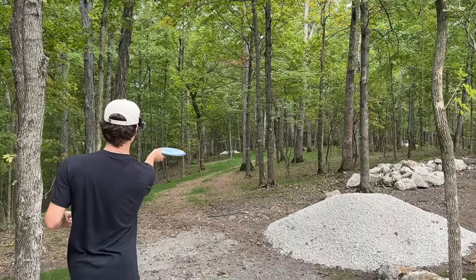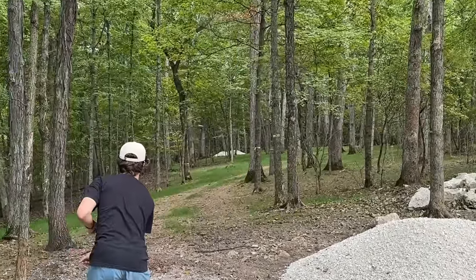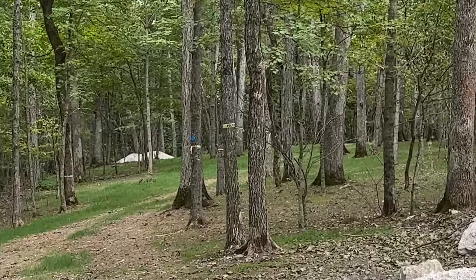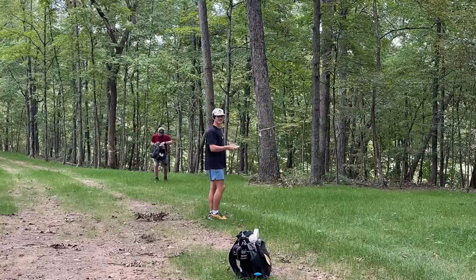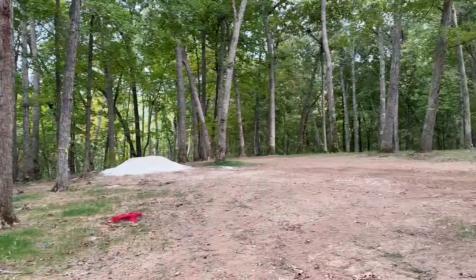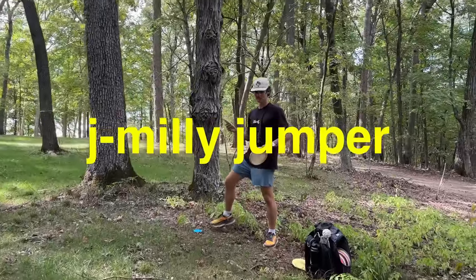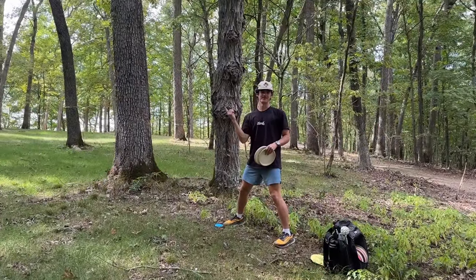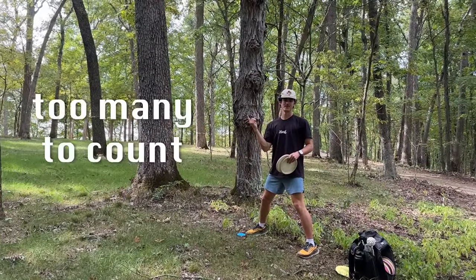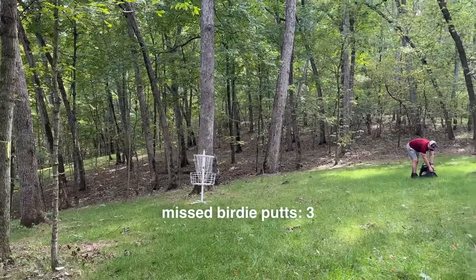However, that was about to change because we reached the first par four of the day, and I'm a sucker for par fours. Let's please get a birdie — please, please. I can't hit my line, but I had another birdie putt and called for the J. Millie jumper. Can we put a total of how many times I said that today up on the screen? A dying flabbit — that was a sick hole.